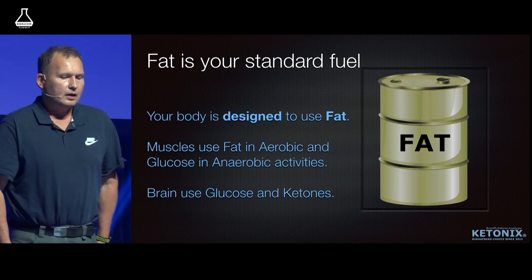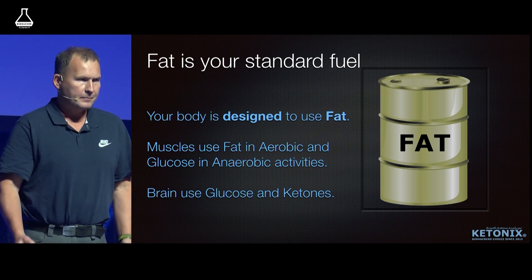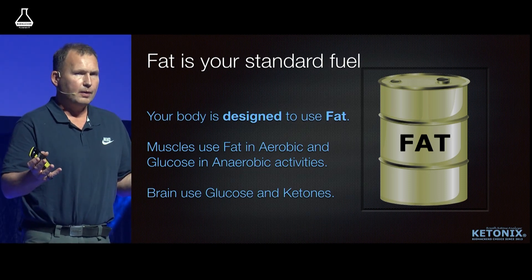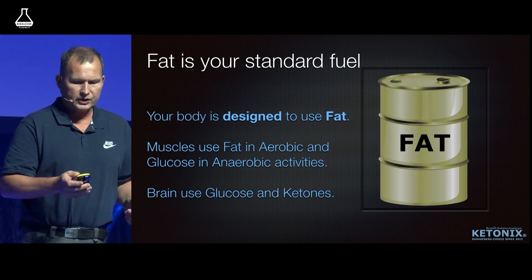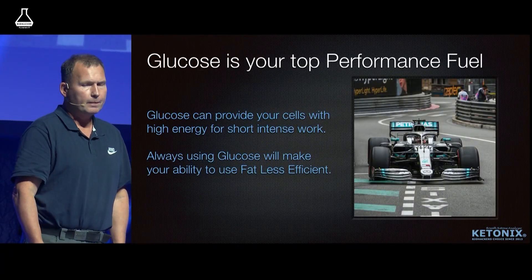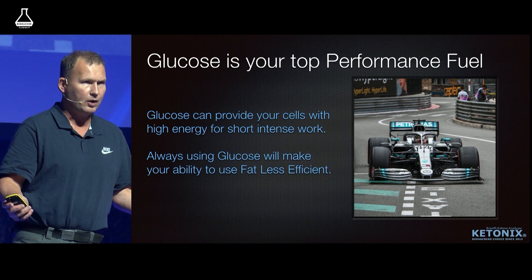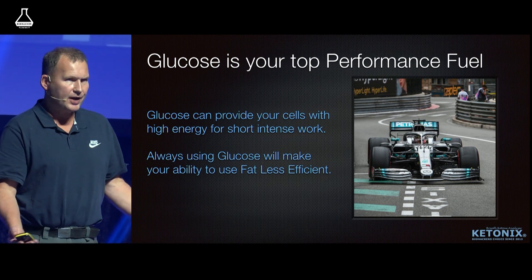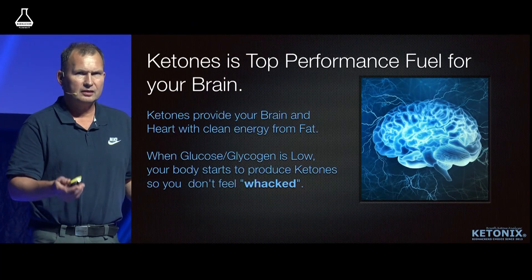Fat is your standard fuel — your body is designed to use fat. The excess food you eat will be stored as fat. A small portion will first be stored as glycogen, which is the performance fuel. Glycogen is used in an anaerobic environment when you really need that high power. But always using that high power fuel will actually make your engine less effective.